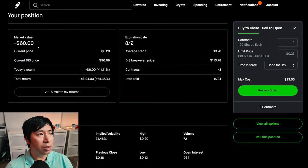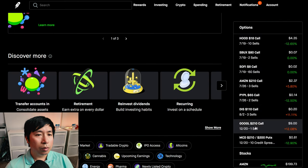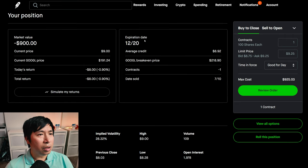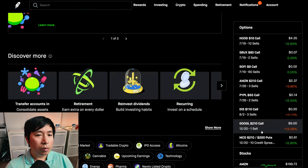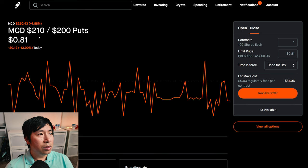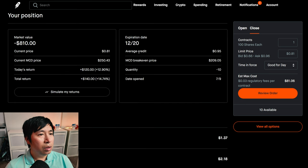I'm selling Disney $110 covered calls. These expire December 20. My total return: I am down $8.00. And I have McDonald's $210/$200 put credit spreads. These expire December 20. My total return: $140.00.